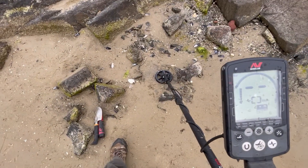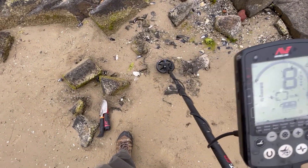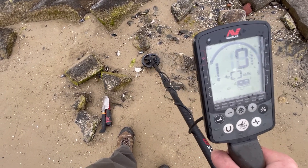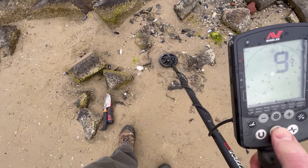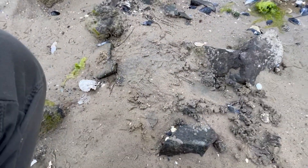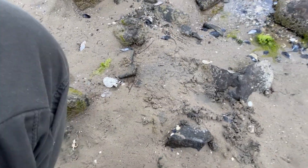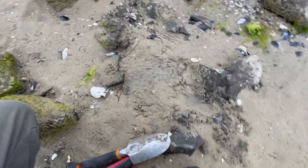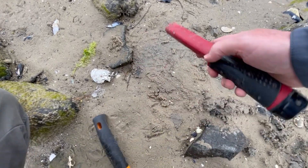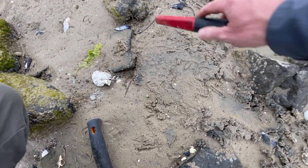Continuing to look around the rocks here and I've got a reading of 7, 8, 9, 10 — just here, and it's repeatable. So let's have a look and see what we've got. Being a 7 to 10 it could be a small coin — a five cent piece, something like that. Could be rubbish of course. We'll wait and see.